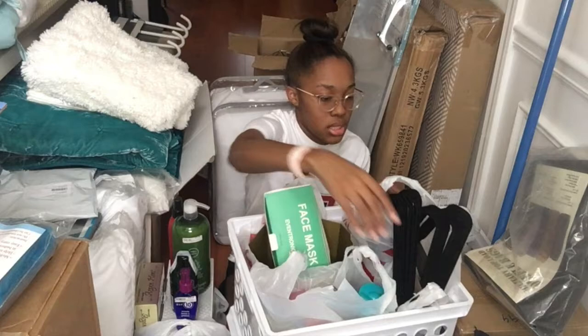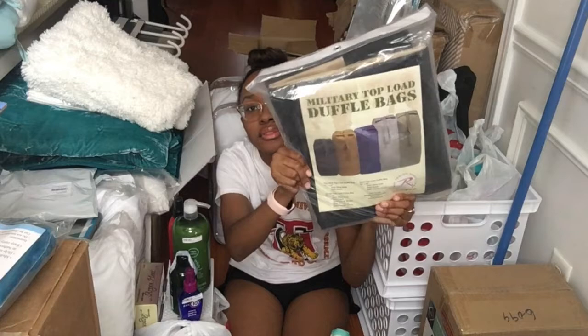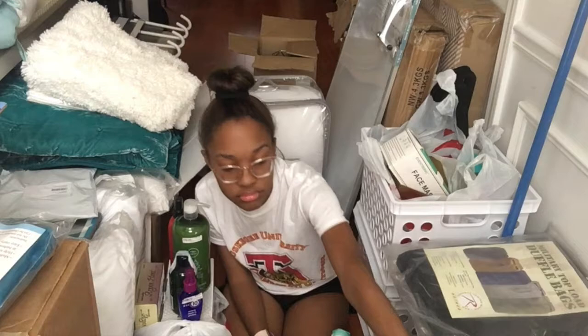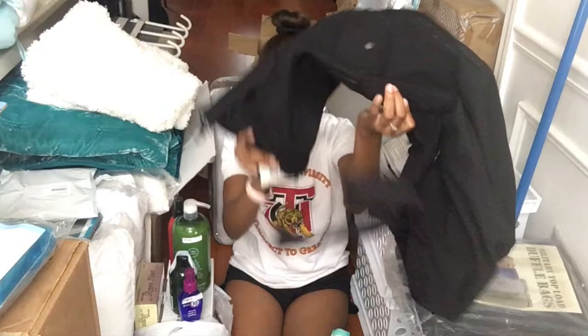Next, my dad bought me two military top-load duffel bags. This is one of them — one just has a strap on it, and then the other one you can carry as a backpack because it has backpack straps on the back. So those are my laundry bags.